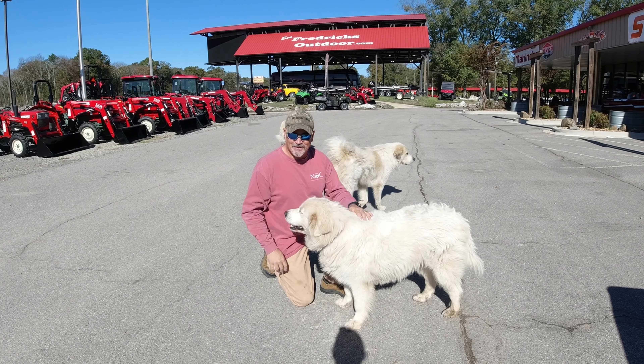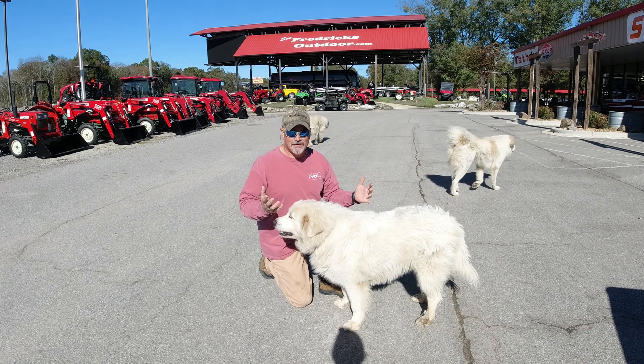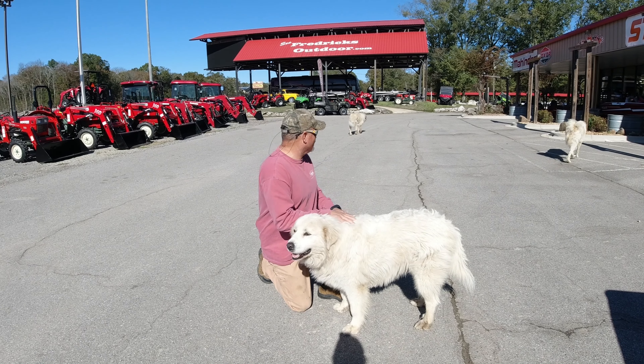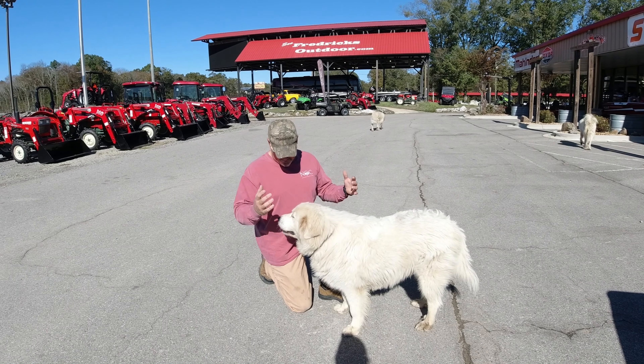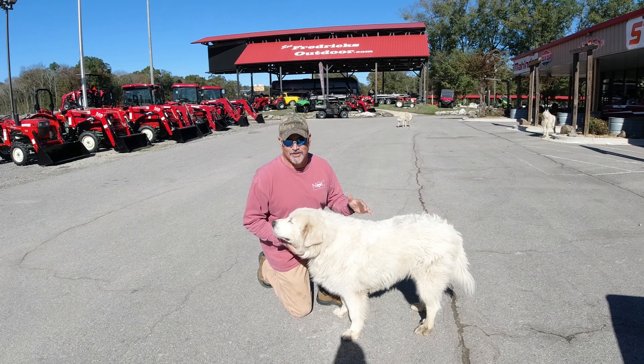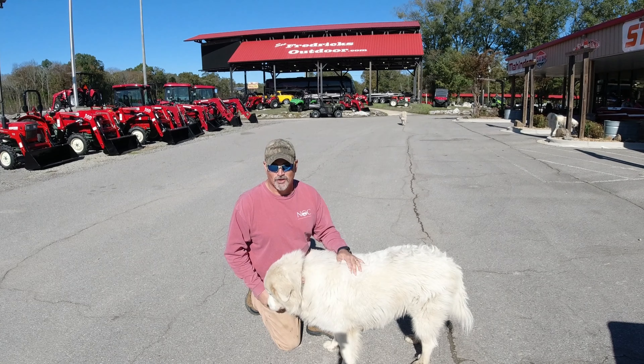I'm Hank. Welcome to Hamiltonville Farm. We came to Frederick's Outdoors in Decatur, Alabama on a Sunday afternoon and there are Great Pyrenees everywhere. So if you ever get a chance, not just to come for the Mahindra tractors but to go look at these beautiful dogs.